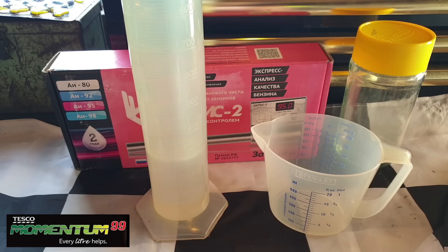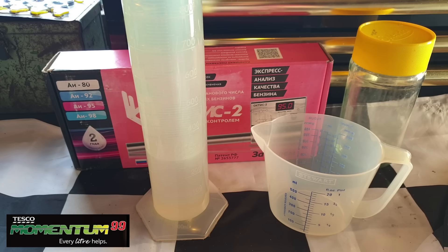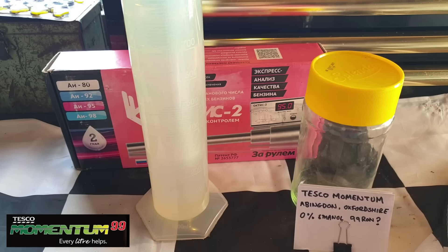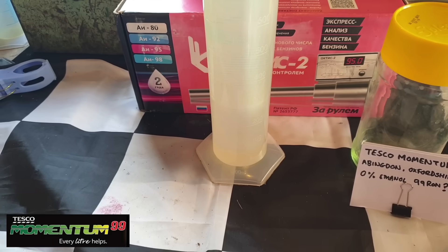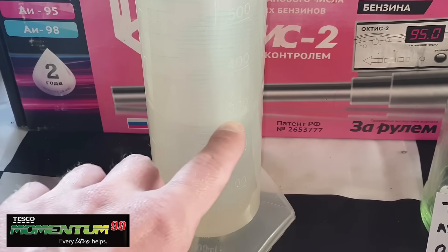Like Shell V-Power, Tesco Momentum is actually quite a frothy reaction when the water goes through it. It does seem to settle a little quicker than the V-Power, but of course we're going to give it five minutes just to let the line settle. Currently it appears that it is an ethanol-free fuel, like it always has been, but we'll be back in five minutes to see the definitive result.